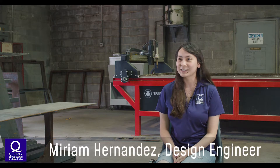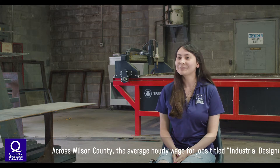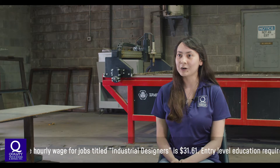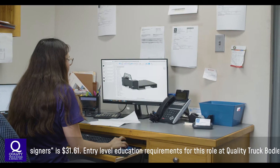My name is Miriam Hernandez and I work here at Quality Truck Bodies and Repair in Elm City, North Carolina. I've been here two years now. My title is design engineer, so I draw drawings for customers and I also do parts for the shop.